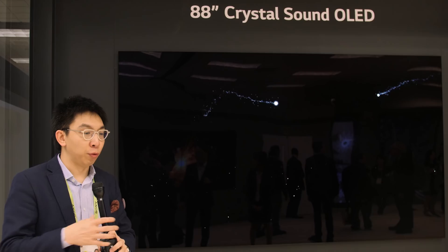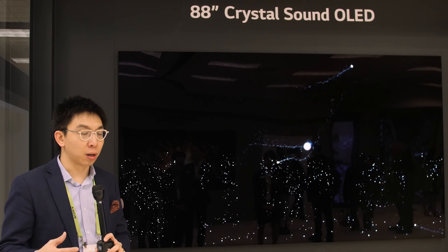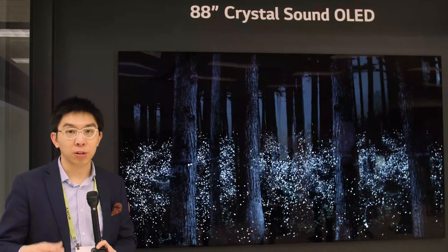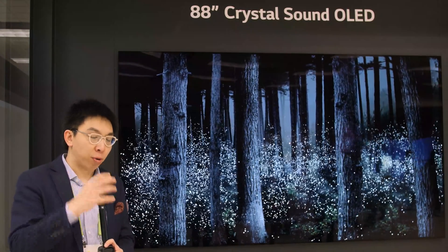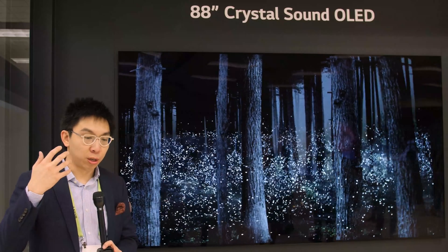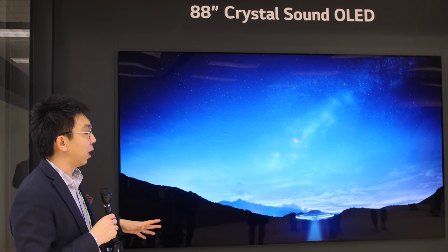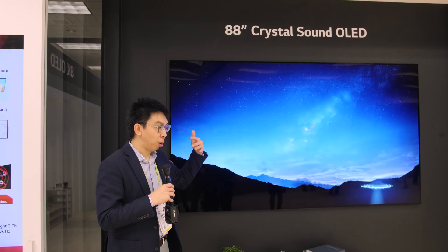If you've been following the TV market, you'll know that Sony has adopted this technology and implemented it on the Bravia A1, the AF8, and the AF9 series as the Acoustic Surface technology. For this demonstration, LG Display has actually improved upon the quality provided before.